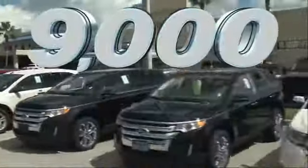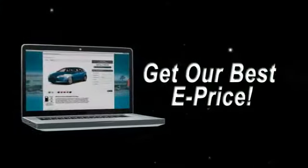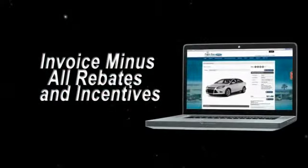Get savings up to $9,000, or shop online and get our best e-price — invoice minus all rebates and incentives.